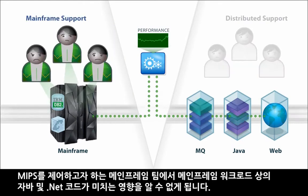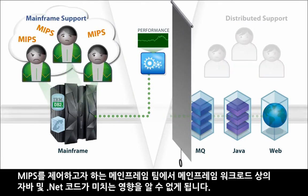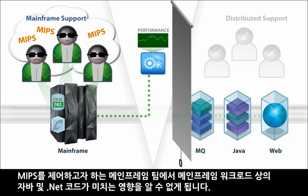And the mainframe team, trying to control MIPS, is blind to the impact of Java and .NET code on mainframe workloads.